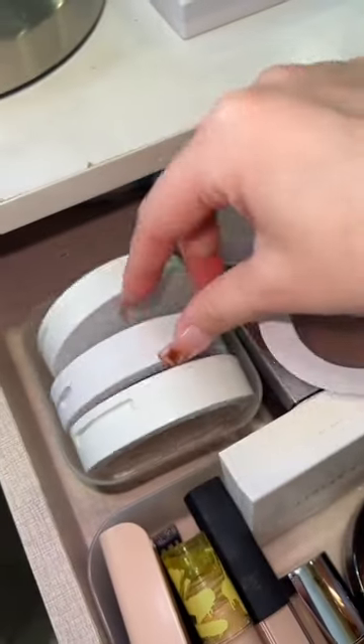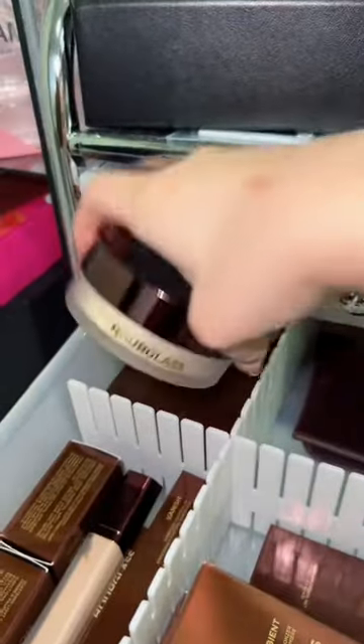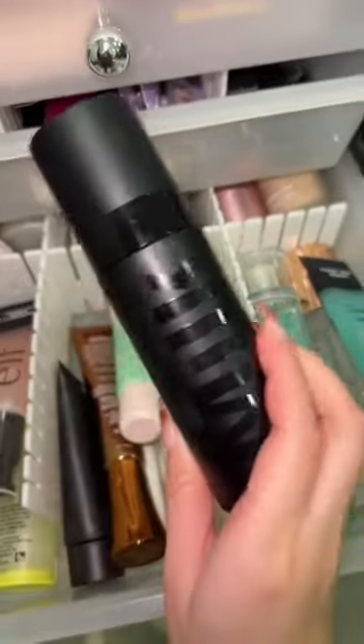A cream bronzer and also a powder formula. Setting everything with a powder on one side, and on the other side I'm gonna set it with just a setting spray. Now that we got everything, let's go ahead and do some makeup.